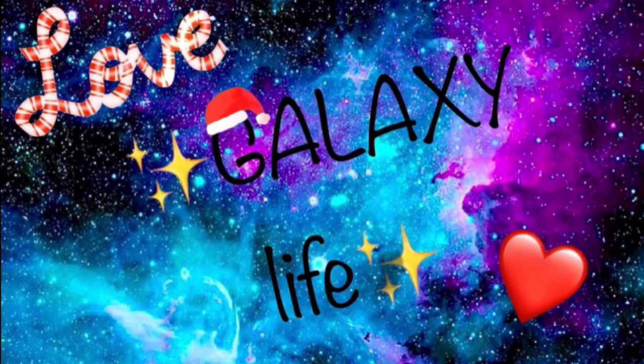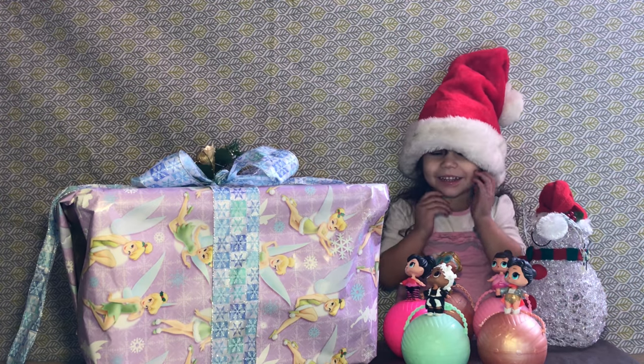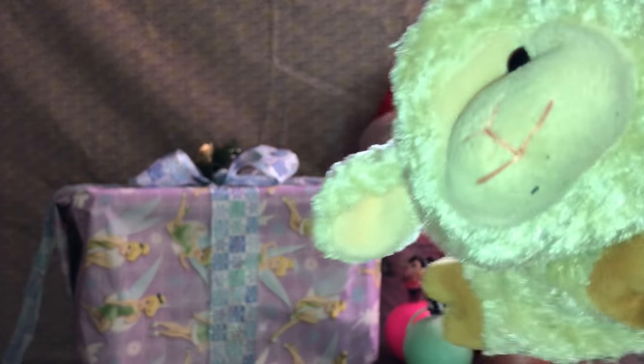Hi guys! Welcome to Galaxy Life! Vicky, what's on the table? Hello guys! Today, my best friend Victoria and I are going to be opening up some surprises!